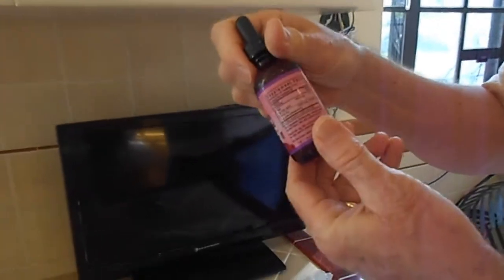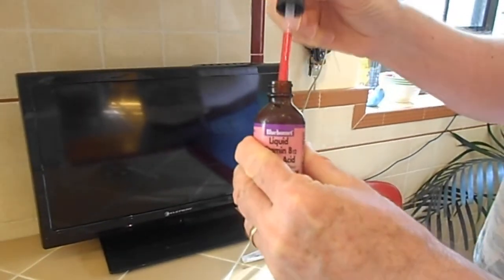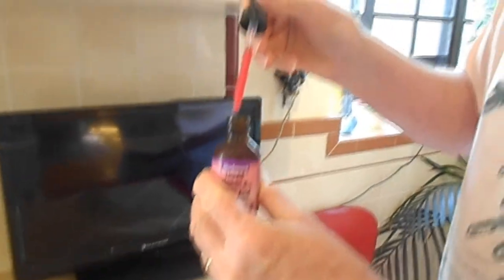So here's the deal with vitamin B12 — you want to buy some where each one milliliter contains 1000 micrograms. There's a little scale; see where it says one milliliter, that's 1000 micrograms. Just shake it up first before using it.